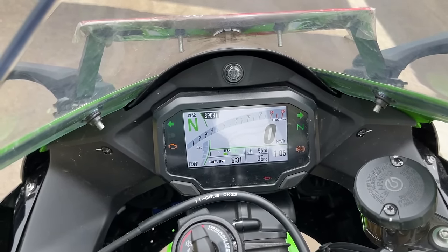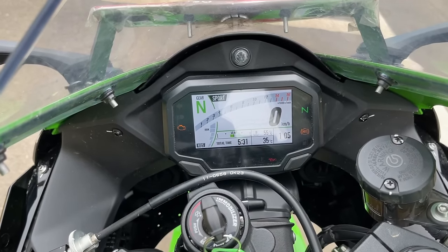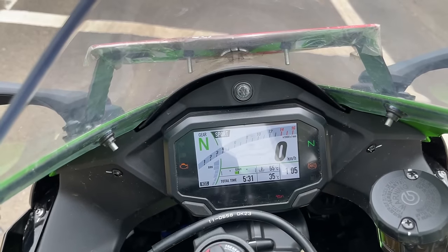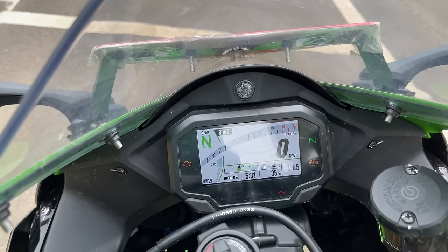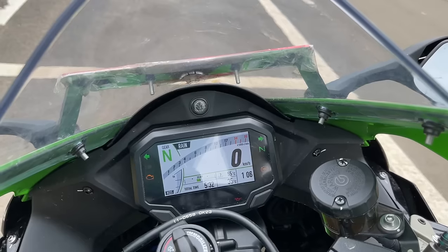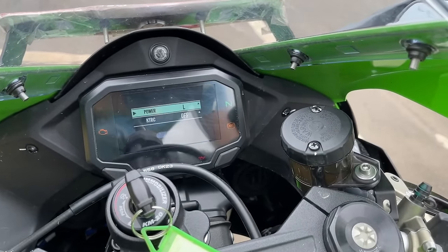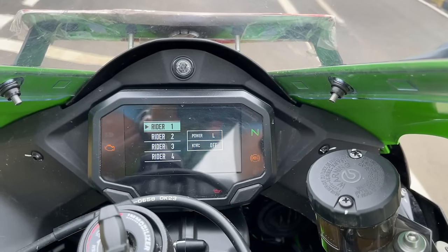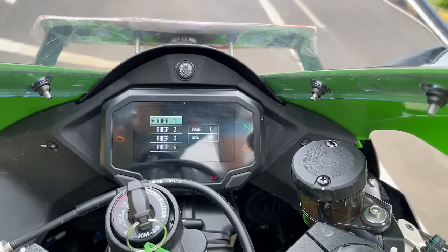Keep this button pressed to change modes. There are three riding modes: Rain, Road, and Sport. There are also four customizable Rider modes where you can set the power level and traction control. You press the select button to get into Rider 1, 2, 3, or 4 and decide how much power and what level of traction control you want. Kawasaki has made it a little complex — you need a bit of practice.